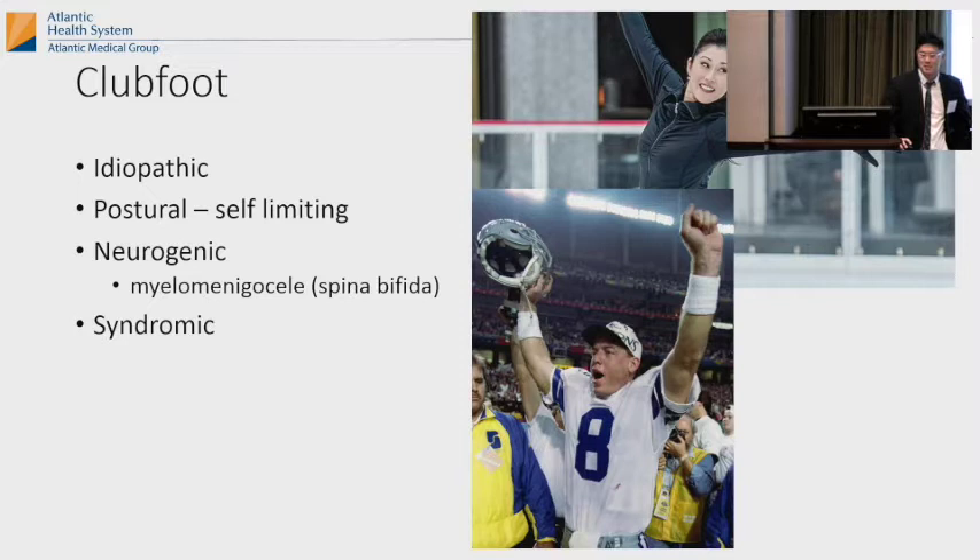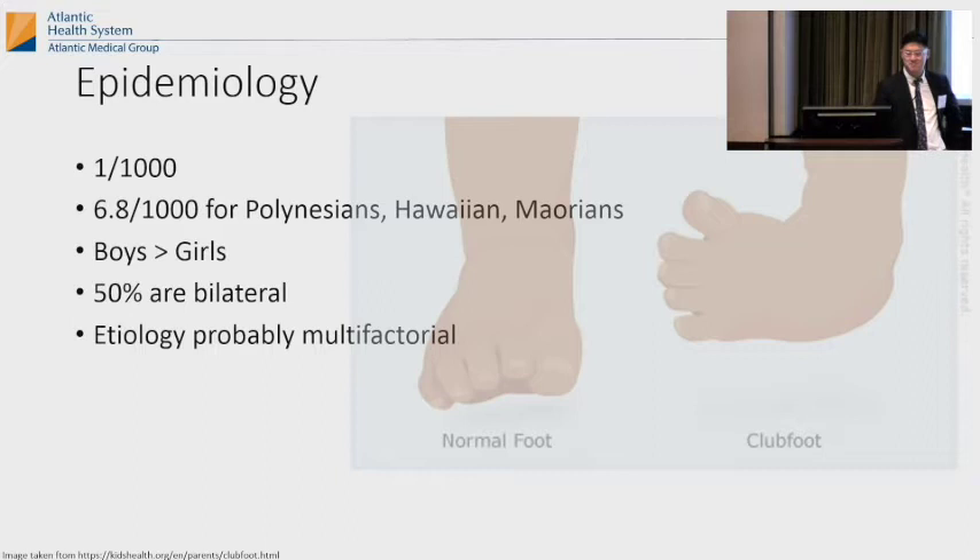If you Google people with clubfoot, these famous people show up. So mostly just idiopathic clubfoot. Sometimes just postural, self-limiting. Then you have other reasons like syndromes or some neurologic thing like spina bifida. Basically it's one in a thousand — it's pretty common. Mostly in Polynesians, Hawaiians, boys more than girls, and 50% of the time it's bilateral. There's a bunch of genetics behind it, multifactorial, intrauterine positioning, things like that.